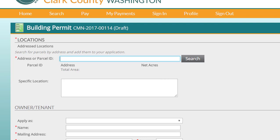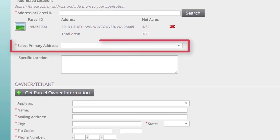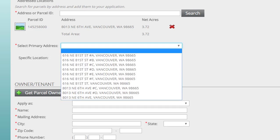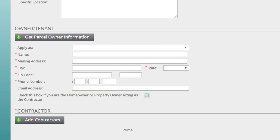On this page, you can search for your property using either the parcel or tax ID number or the property address. An address review is included in the permit evaluation process. The parcel ID and address are now part of your application; you may have a new box here that asks you to select a primary address — simply click the drop-down list and choose the correct address. Click here to retrieve the owner information for your parcel. You'll need to add the owner's phone number and email address. If you're the property owner and you're serving as your own contractor, make sure you check this box.